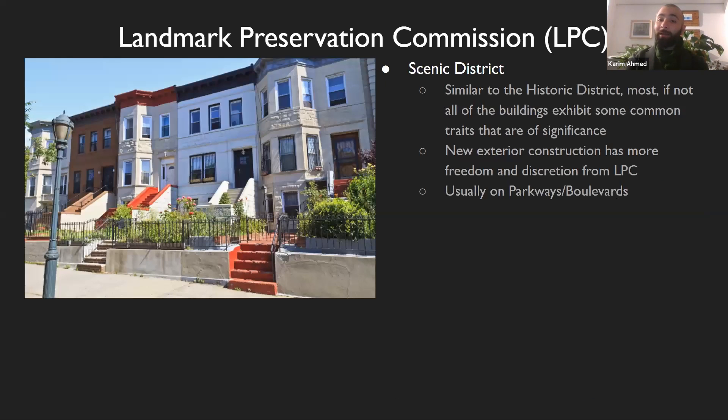The next type of district is a scenic district. This is a little more relaxed. It's similar — the buildings exhibit some mutual traits that are of significance — but new exterior construction has a lot more freedom. These are usually more common along boulevards, parkways, the edge of a large park, like the edge of Central Park or the edge of Prospect Park. A lot more freedom here than with the historic district.